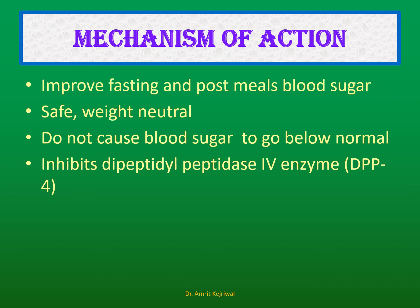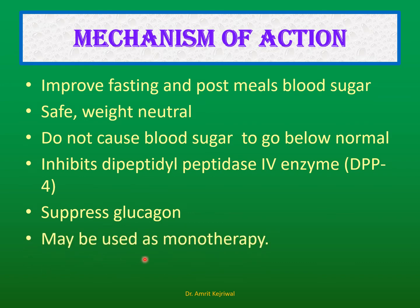They also suppress glucagon, which is a hormone in the body that increases blood sugar. These drugs can be used as monotherapy; however, even with monotherapy, lifestyle changes including exercise and diet management are essential, without which the medication will not be beneficial.